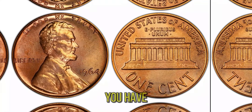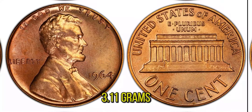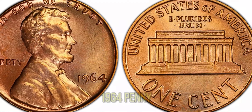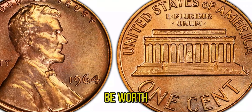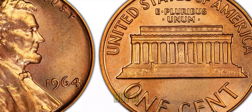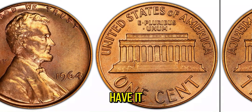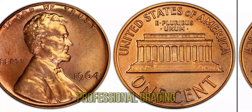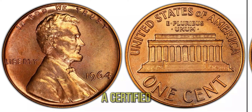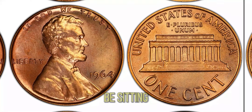So how can you tell if you have one of these rare coins? First, check the weight — a standard bronze penny weighs about 3.11 grams, while a silver dime planchet penny weighs around 2.5 grams. If your 1964 penny feels lighter, it could be worth a closer look. Next, use a magnet: bronze and copper pennies are not magnetic, but a silver one will have a slight magnetic response. The best way to confirm authenticity is to have it inspected by a professional coin grader — services like PCGS or NGC can authenticate and grade your coin, giving it a certified value. And if it turns out to be one of the rare silver 1964 Lincoln pennies, you could be sitting on a fortune.